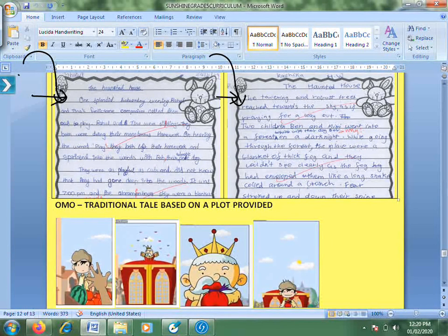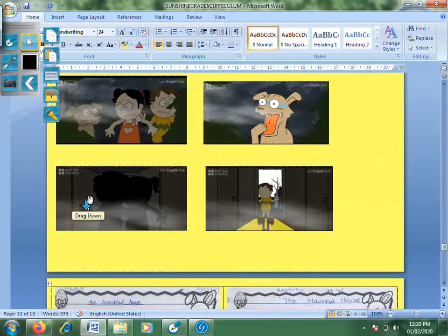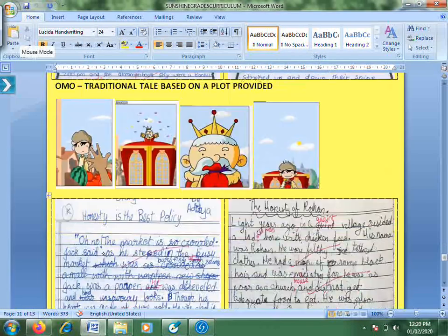One child started with how they went to the forest; the other started with the characters already being in the forest. Everyone has a different approach. You can notice there's a little fog visible — that's how they pick up elements from what they are seeing and apply them. They are taught to look around the characters too: creative writing should be such that a third person reading it can imagine it in their mind.